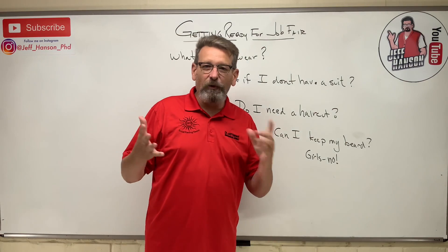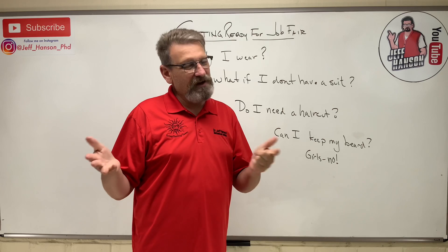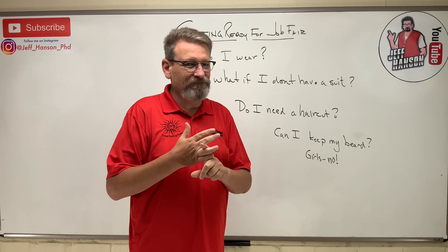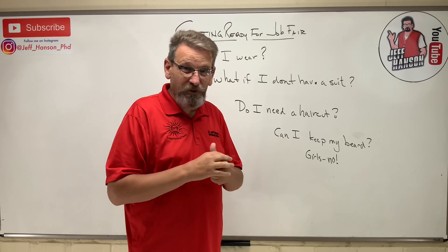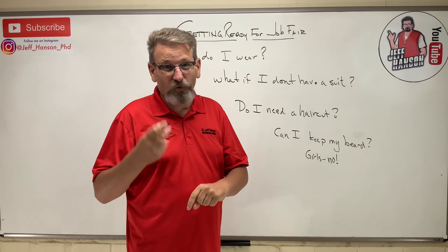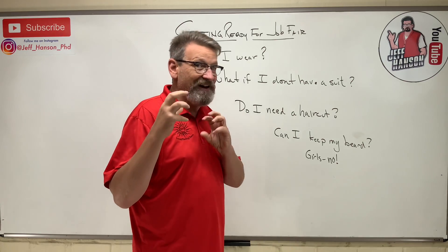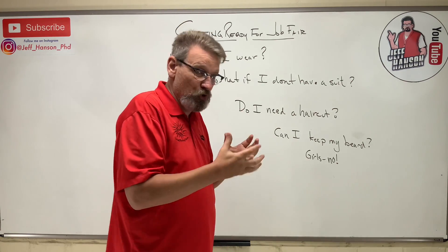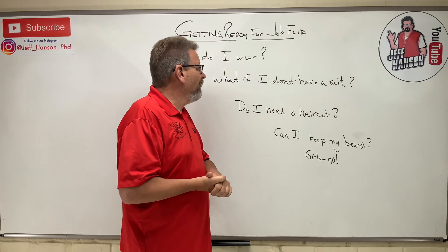We went to JC Penney and Target. Target didn't really have too much for the men — kind of old-fashioned, not very hip suits. But JC Penney will do you something really nice. I talked to the manager of the men's section — they're cutting deals twice a year for the job fair. You can get a really nice new suit for about a hundred dollars more than a used one — so around $125. Maybe that's a good option.